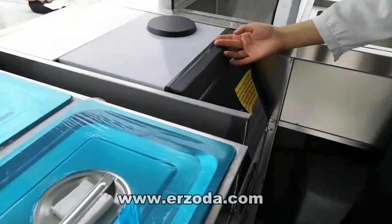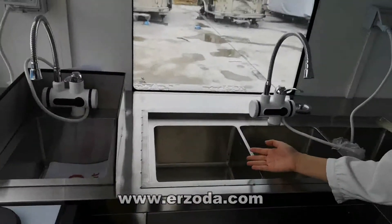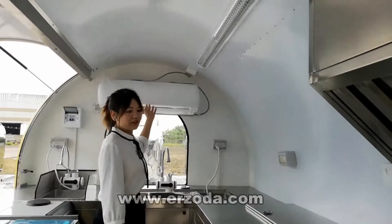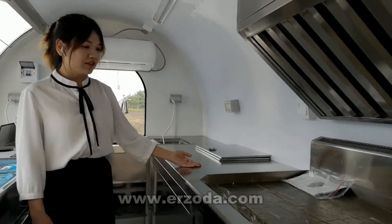Here is the ice machine, and the sink is of American standards. This is the air conditioner and another stainless steel counter.